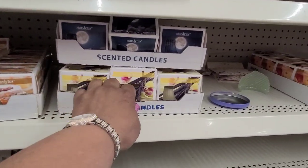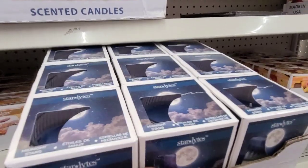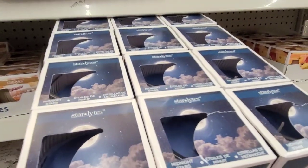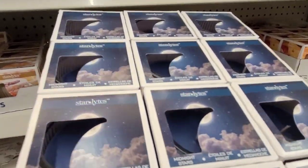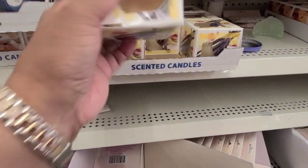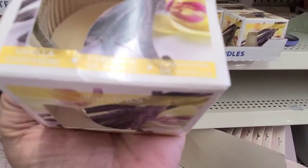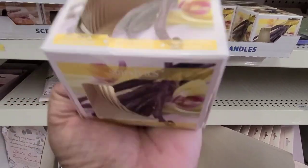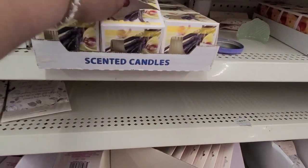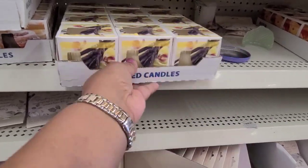We got two on here and I don't think I showed you guys this one either. This one is Midnight Stars - look at these Midnight Stars. Then this one might be vanilla - yeah, Vanilla Cashmere. Really really pretty - Vanilla Cashmere, oh wow, that is gorgeous.